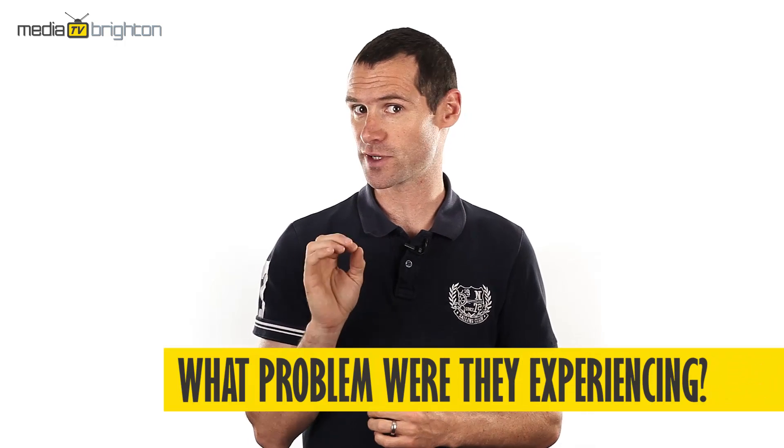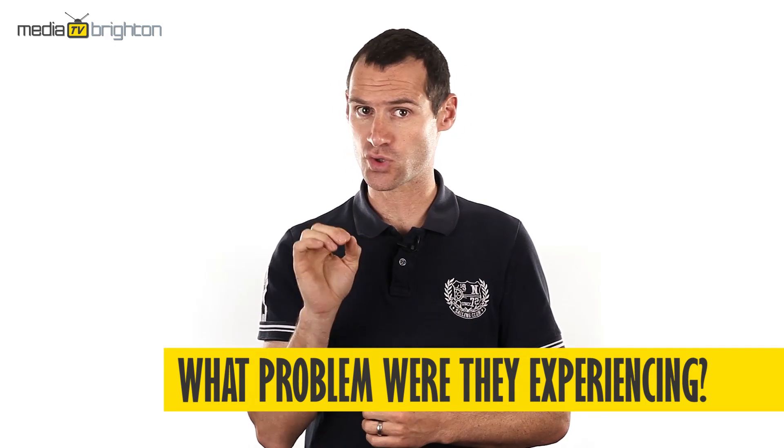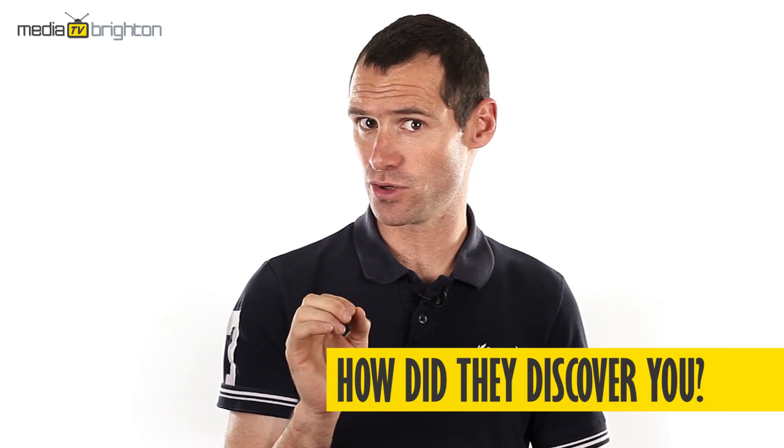Next, ask them what problem they were experiencing before they met you, worked with you, your business, or used your product or service. Then ask them how they discovered you or your product.